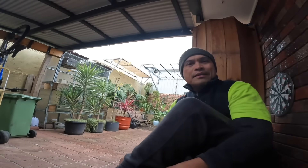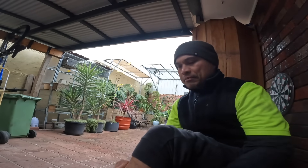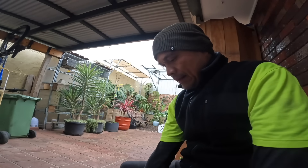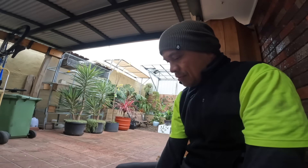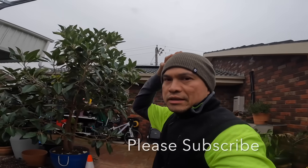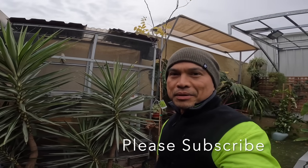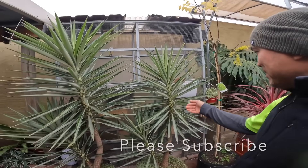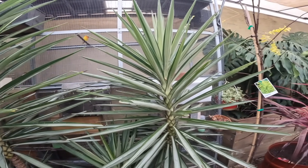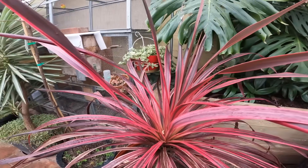Hey guys, what's up! This is my first video since I came back from holiday in Bali — I've been so busy, that's why I couldn't make some videos. It's still winter here in Melbourne, about 10 degrees today. I have to flex a bit — my plants here: my variegated yucca, and this one here I have no idea what it is, but it's gorgeous.